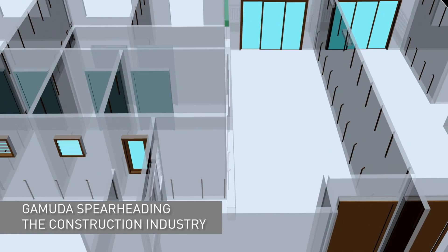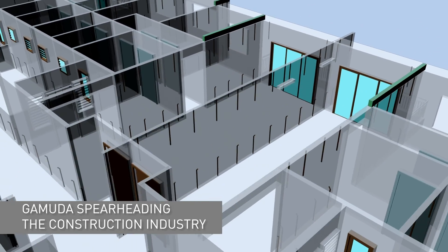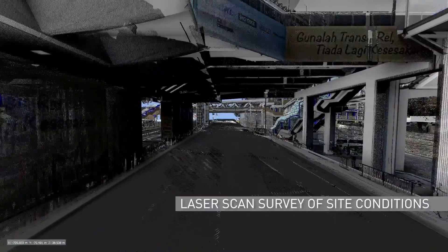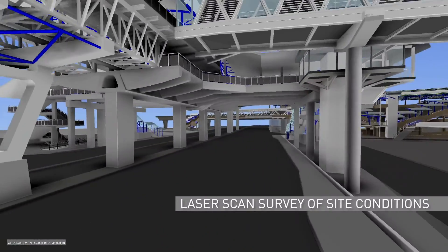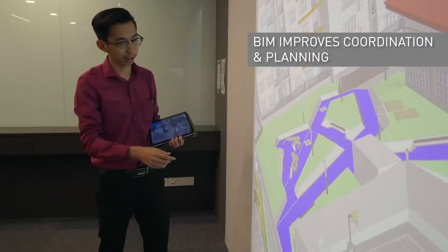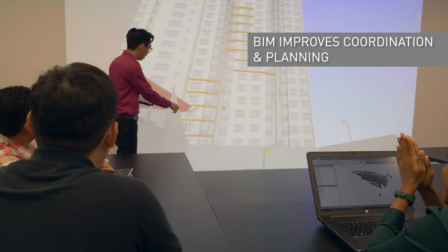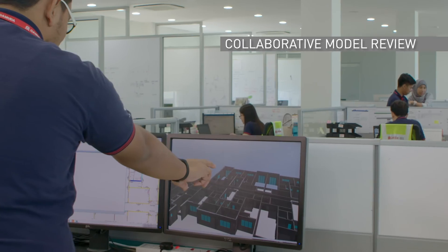GAMUDA is spearheading the digital transformation of the construction industry by implementing Building Information Modelling, or BIM, to manage large-scale projects such as the KVMRT. BIM is a process that improves the coordination and planning for commercial buildings, infrastructure and homes.